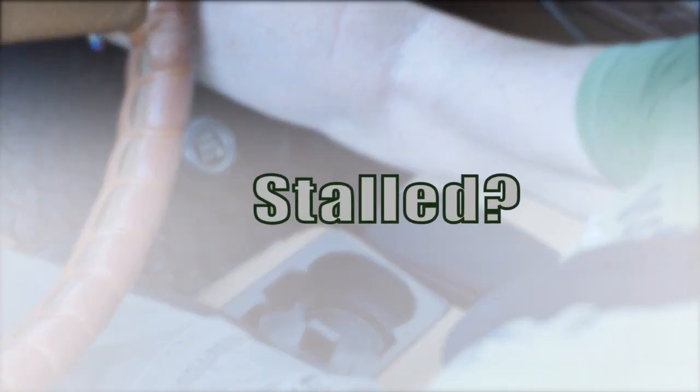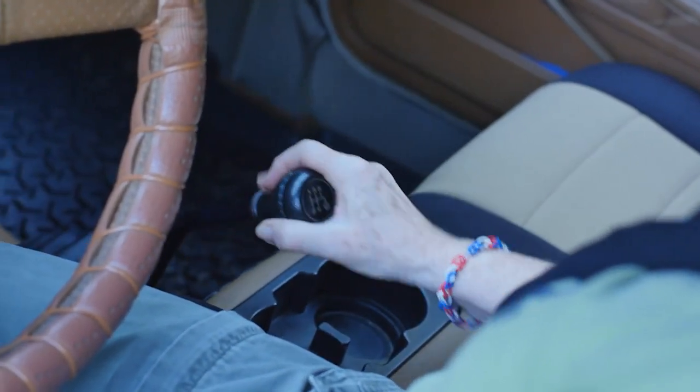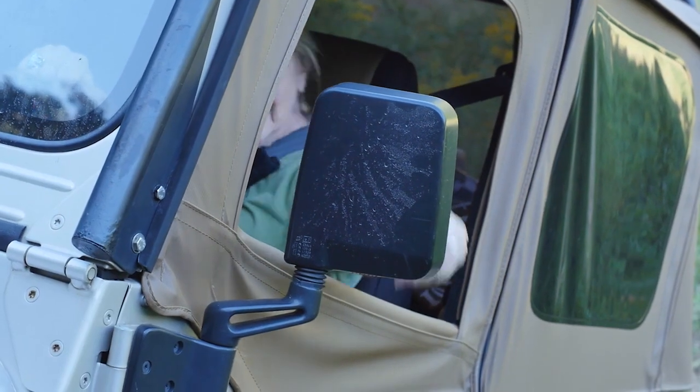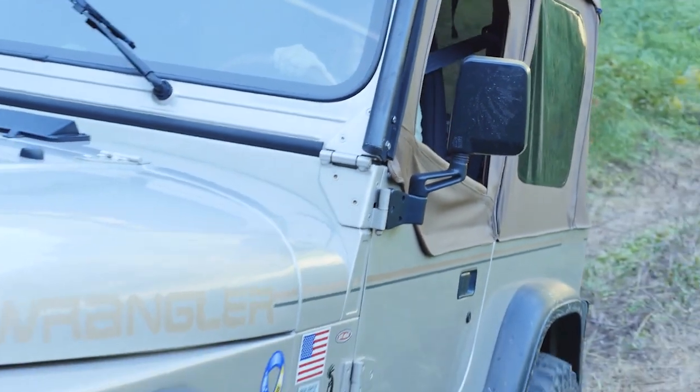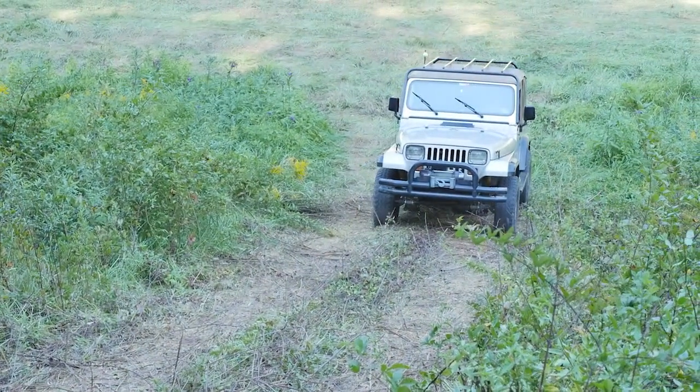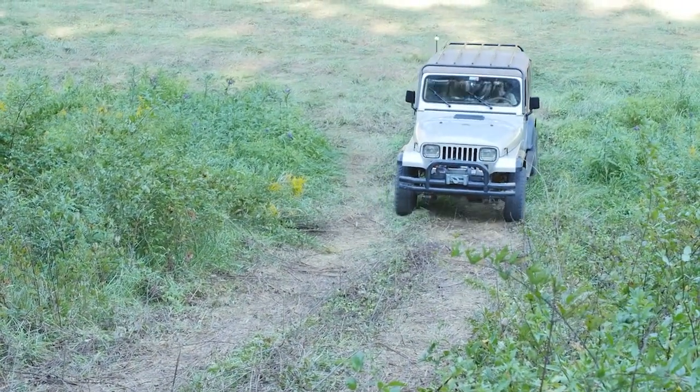If you have a manual transmission and the engine is stalled, shift into reverse and use your keys to restart the engine while in gear. Use your side mirrors to guide you back down in your own tracks. It can be easy to get offline when backing and this could very well cause a rollover. It's critical that you drive straight up the hill and then back straight down to be safe.